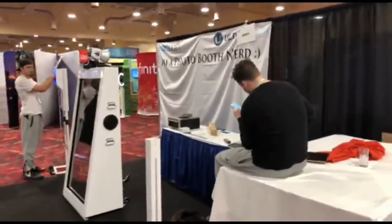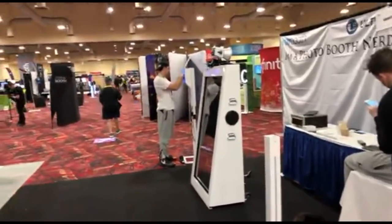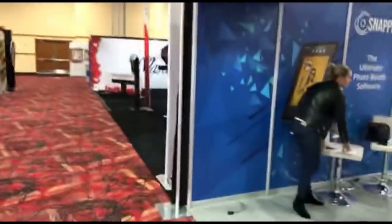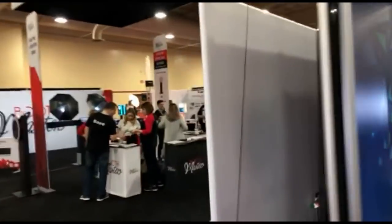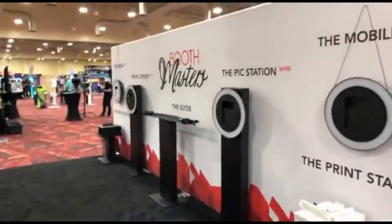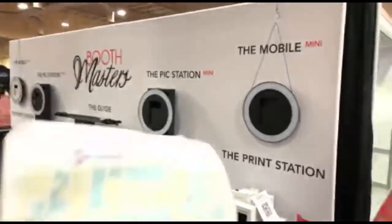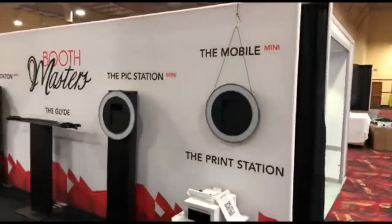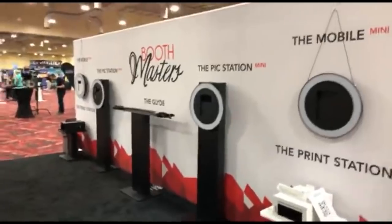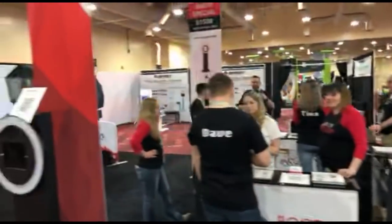Air Booth right here. Then we've got SnapPix — they are software for your tablet. So we talked about the backdrops, and we have Photo Masters next with their mobile device — basically a hanging mobile device you can hang or carry. You can get that view for a 3D effect. That's Booth Masters.